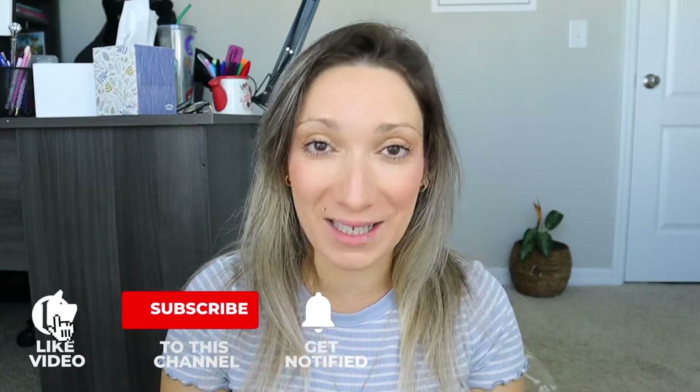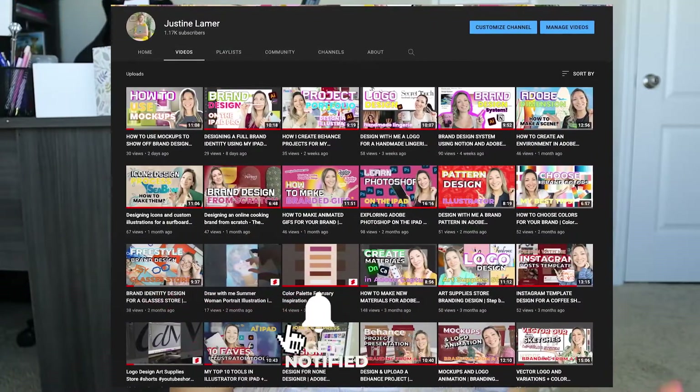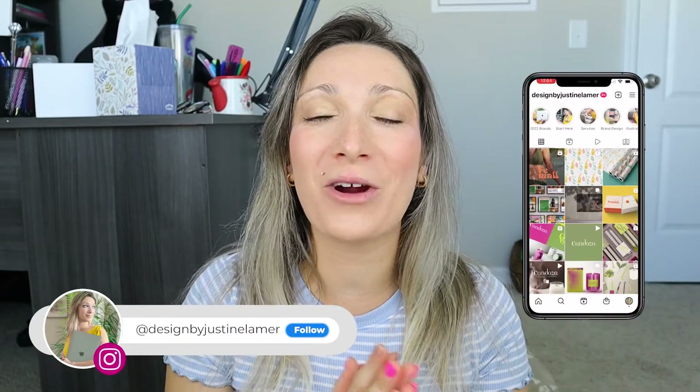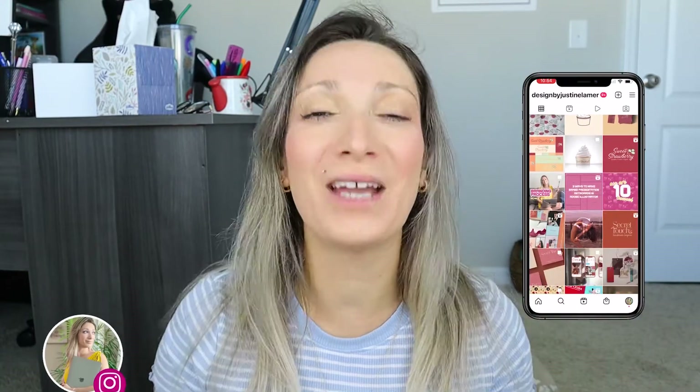Hi, I'm Justine, a graphic designer specialized in brand identity design on YouTube. I love to share my design process, design style, and other graphic design tips. You can also follow me on Instagram — this is where I post all fun brand design projects and all of my recent work. Now let's get started with the process behind design.